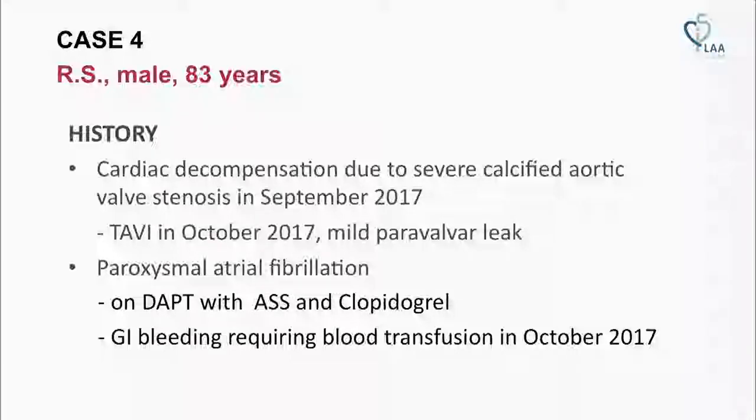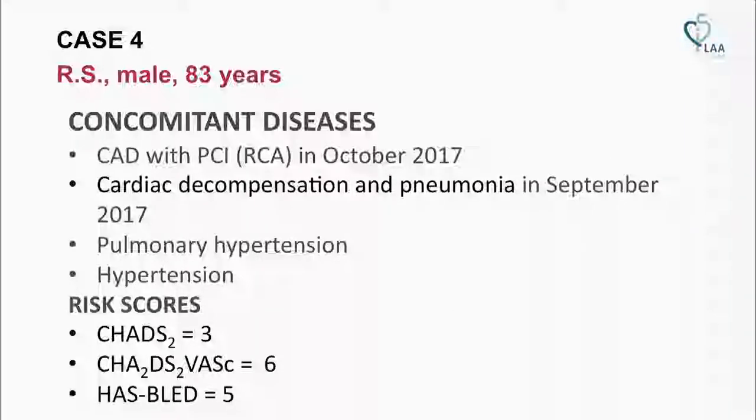In September 2017 he was treated with TAVI, in October 2017. He also has paroxysmal atrial fibrillation currently treated with aspirin and clopidogrel. His past medical history includes CAD with PCI in October 2017, pulmonary hypertension, and hypertension. His risk scores are a CHAD score of 3, CHA2DS2-VASc score of 6, and HAS-BLED score of 5.